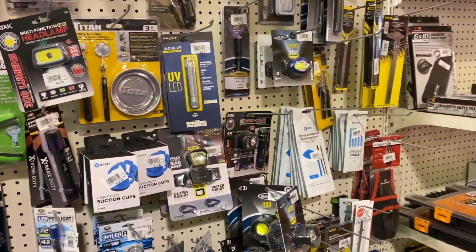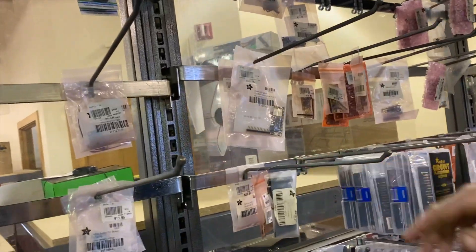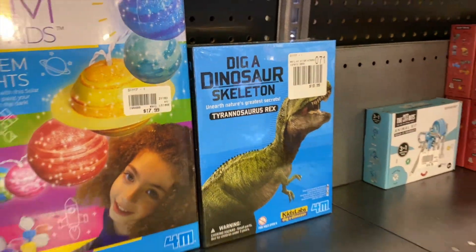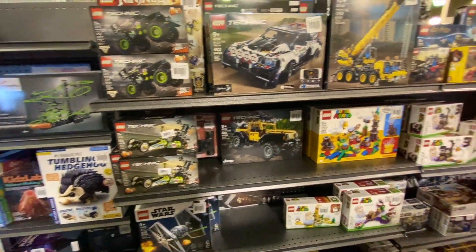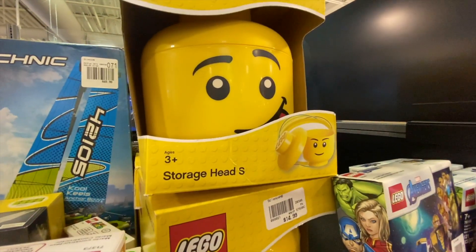I mean, I think they literally have everything here. These are programmable microchips, so you can even buy a dino skeleton in this aisle. They have some various fancy toys, Lego Technic, and a storage head — I would use that as a cookie jar.